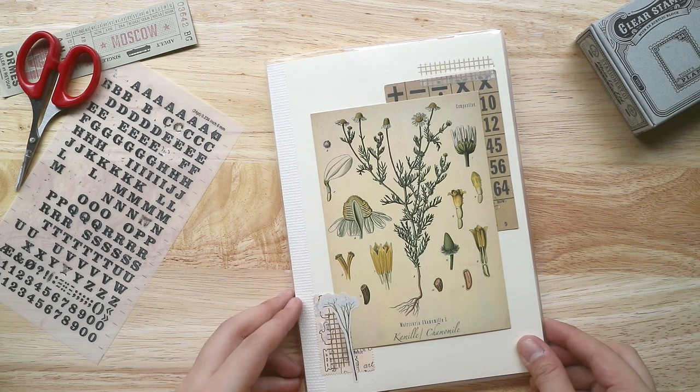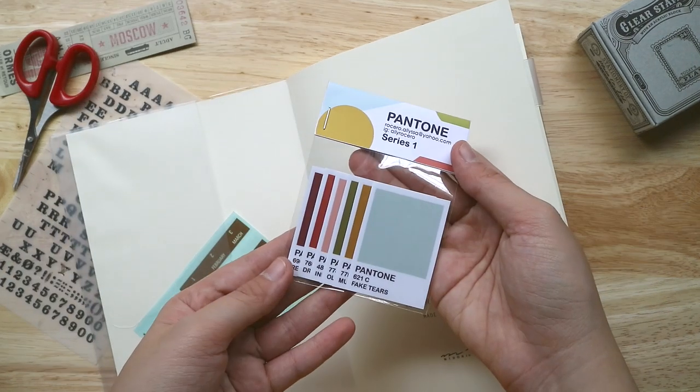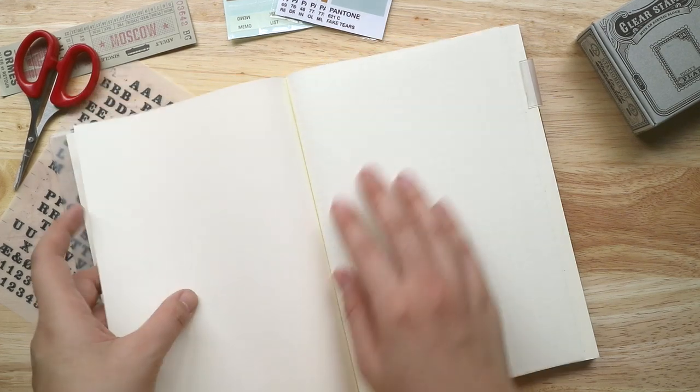Hey guys, it's Abby and welcome back to my channel. Today's video is going to be a bullet journal setup, which is something I've never done on my channel, so it's actually 23 minutes long — if you're keen, do keep watching.